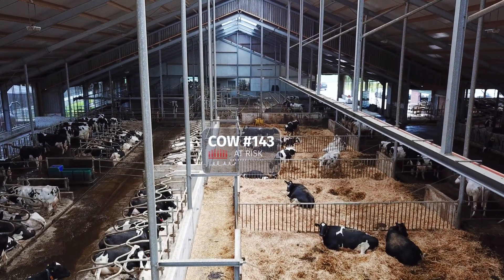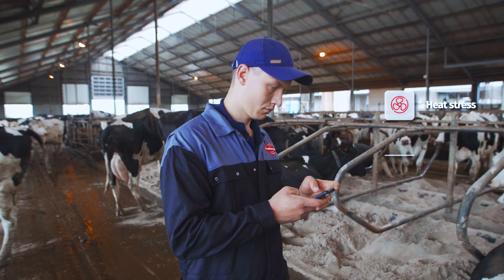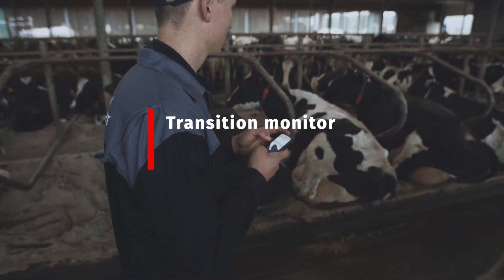CowManager's smart algorithm alerts if a dry cow is at risk up to weeks before calving and provides early warnings on group level for heat stress, low feed intake, and health issues. We'll highlight the three most valuable insights.